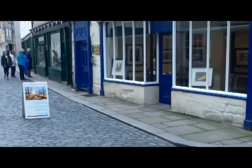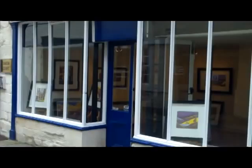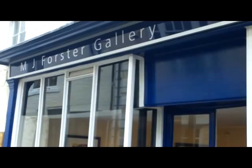This is Backstreet here in Hexham, and here's the entrance to the gallery — MJ Forster Gallery. Into the front room.